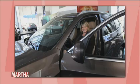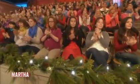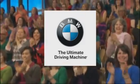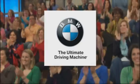Thanks very much for being here, Joe. We'll be right back. This segment is brought to you by BMW — BMW, the ultimate driving machine.